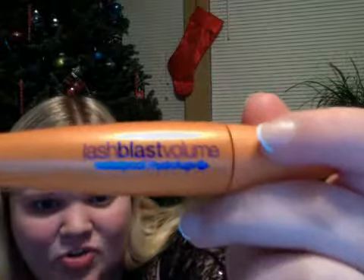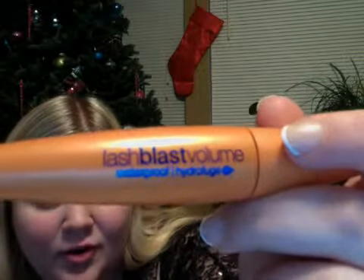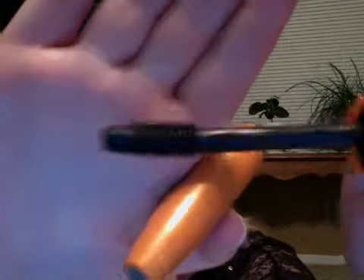This one right here I do not like at all, and I'm not sure why I still have it. It's the Lash Blast Volume from CoverGirl. This just — it's really clumpy. It's like a really fat tube and the brush is totally odd looking. It's so fat. I don't really understand what they were thinking when they made this. It's a disaster.